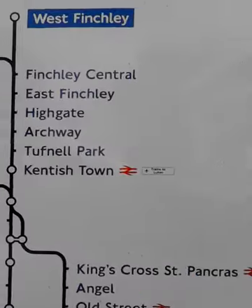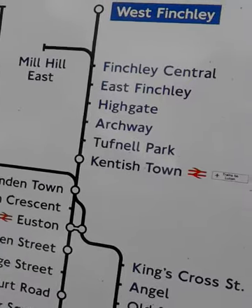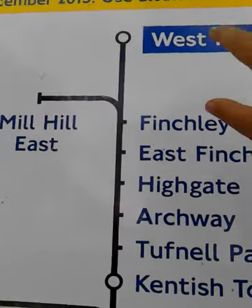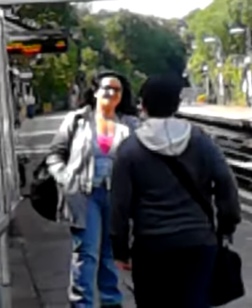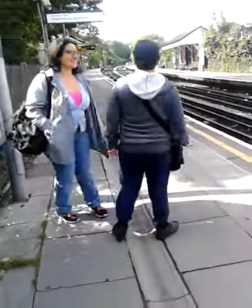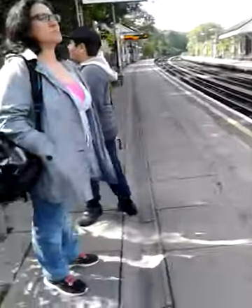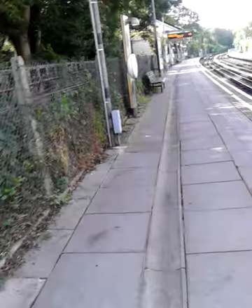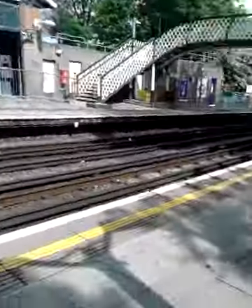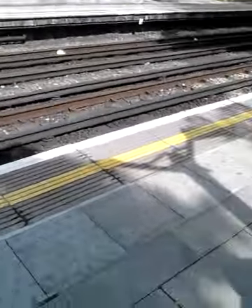I just want to show you our journey time for today - about two minutes. You can see the display there. I can zoom in - you can see that orange writing. It says one minute for our train, so it will be coming.